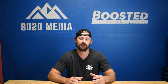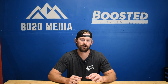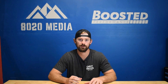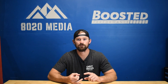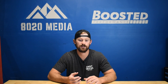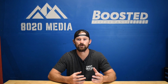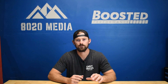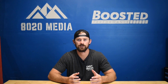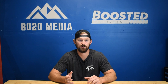Hey guys, Jake with 8020 Media here. In the early 2000s, the Vortec engines were the staple of the GM V8 engine family. The 5.3 liter, 4.8 liter, and 6.0 liter Vortecs were the main engines powering your Silverados, Sierras, Suburbans, Yukons, Escalades, and so on. The 6.0 Vortec at the time was the largest and most powerful engine you could get in a 1500 series truck.